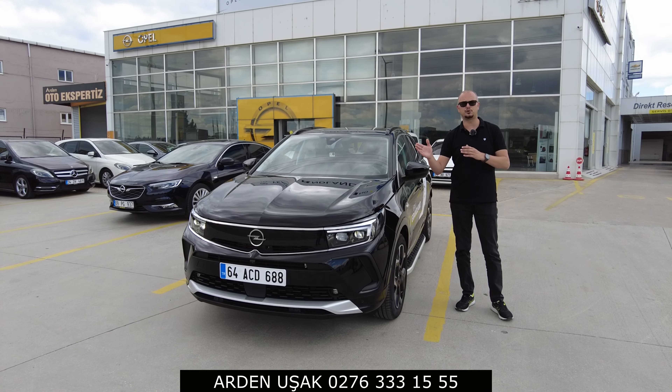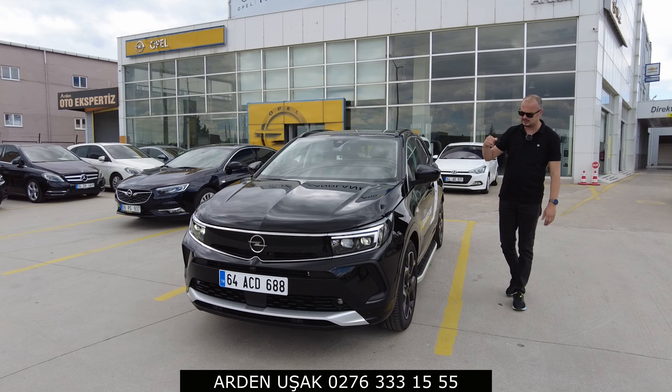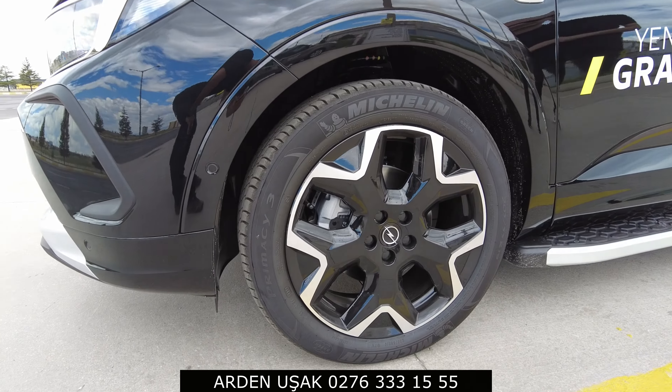The Matrix headlights consist of 16, 32, 64 individual LEDs - totaling 168 Matrix LED units in the new Grandland's headlights, which provide excellent illumination.